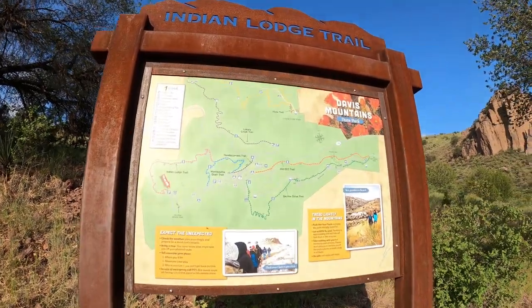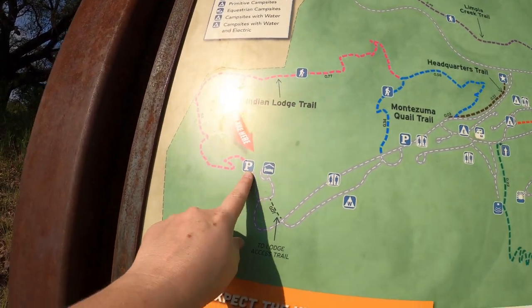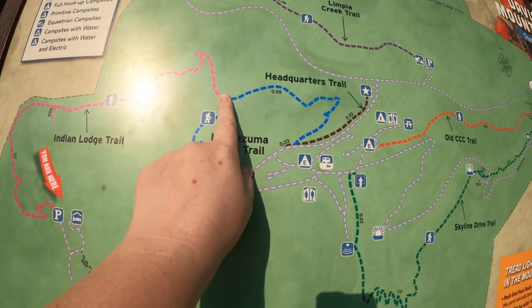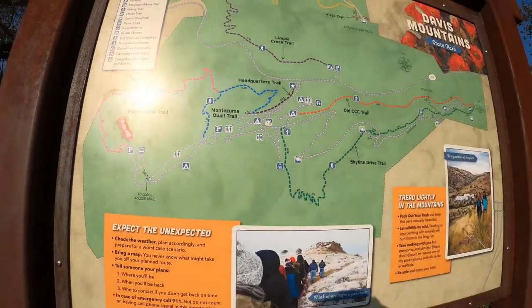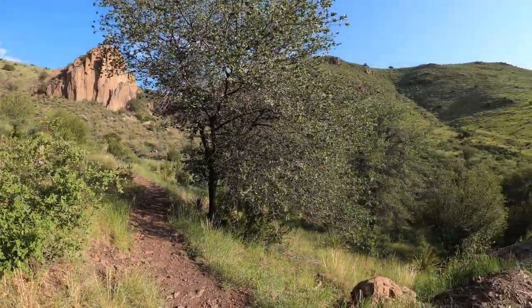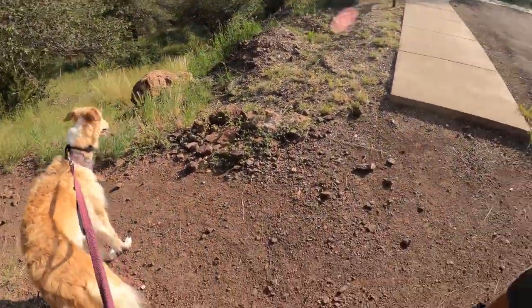We're starting right here at this parking space and we're going to hike up this trail, then we can either go left or right and we'll hike back up to the car. Supposedly it'll take about an hour, but we'll see. I think we're going to have fun and just enjoy the views. You guys ready?